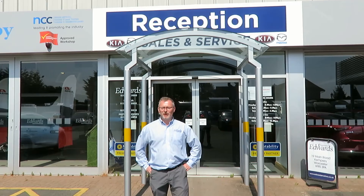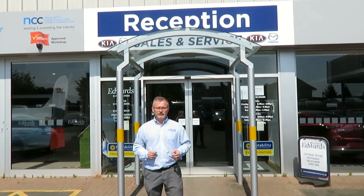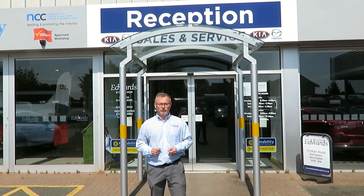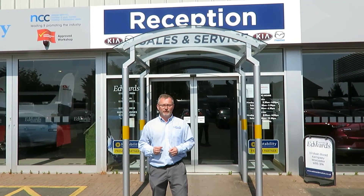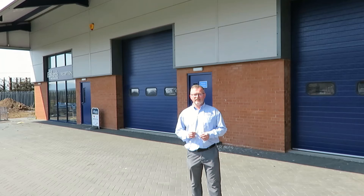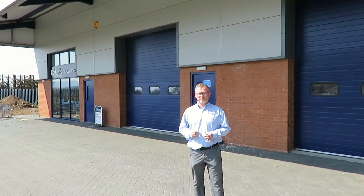Welcome to Edwards Motors and Motorhomes. We're a family-run business in Kempsey, Worcestershire, with a large selection of new and used Mazdas, Kias, caravans and motorhomes — and we're a one-stop shop for all your car and leisure vehicle needs. We can look after you for all your service and habitation needs in our purpose-built car, caravan and motorhome service centres.